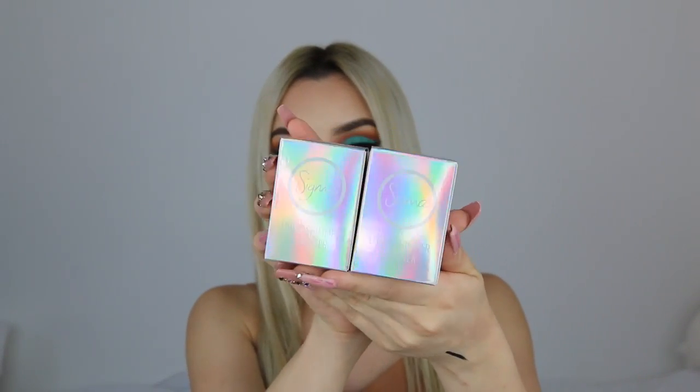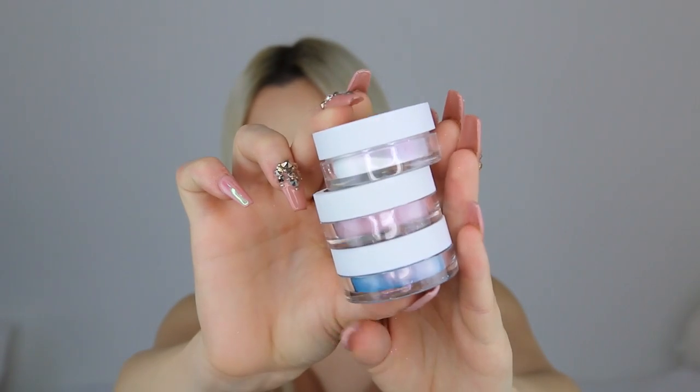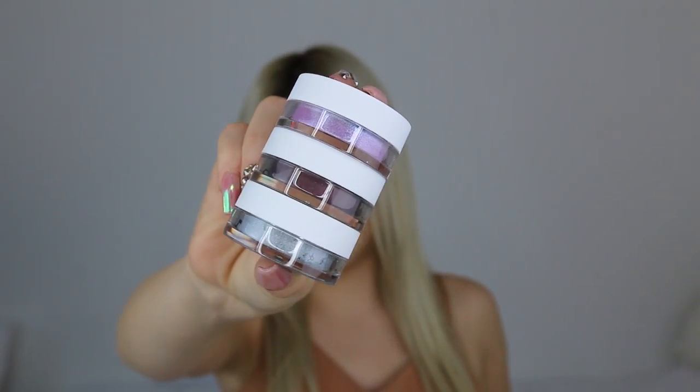Sigma has some cute packaging — this holographic type look. They sent me two of these loose shimmers: one is Ice Castle in the Sky and one is By the Light of the Moon. I'll give you guys a little glance instead of opening them because it's going to go all over my bedsheets — the dust is very finely milled.